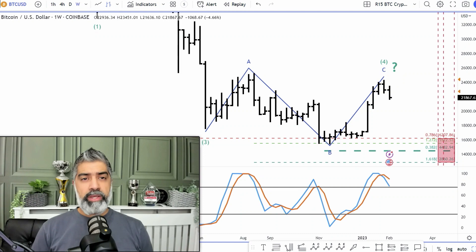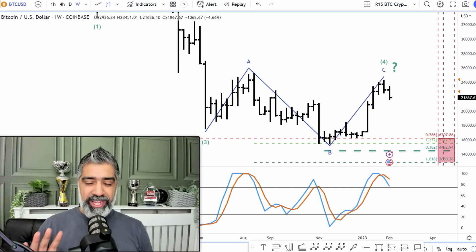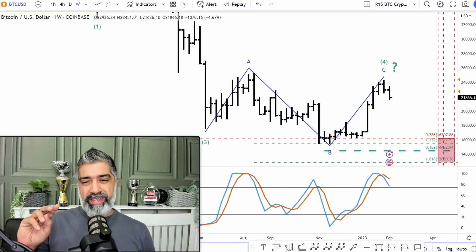We always want to keep a nice close eye on Bitcoin because it does give us a nice feel for the rest of the market. So let's dive straight in. Today we're going to focus on a weekly chart with Bitcoin, and there's really two to three things that we want to focus on.